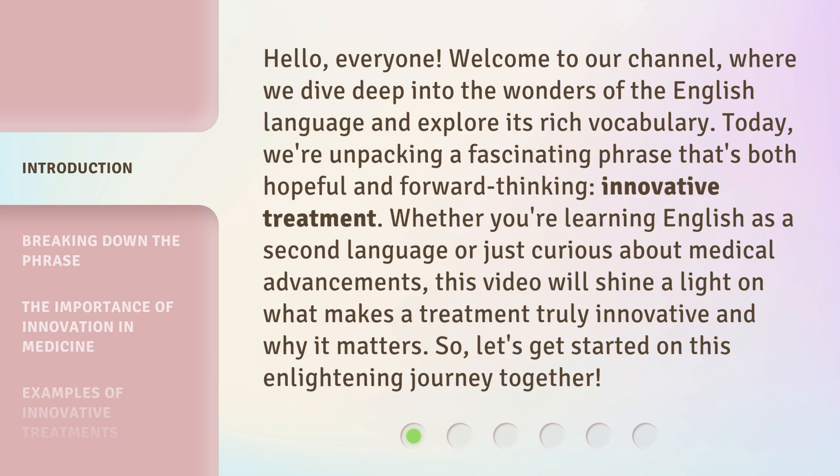Whether you're learning English as a second language or just curious about medical advancements, this video will shine a light on what makes a treatment truly innovative and why it matters. So, let's get started on this enlightening journey together.